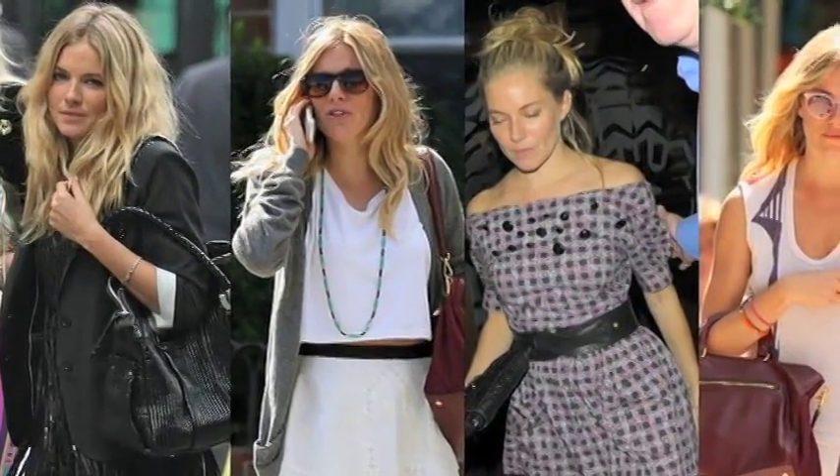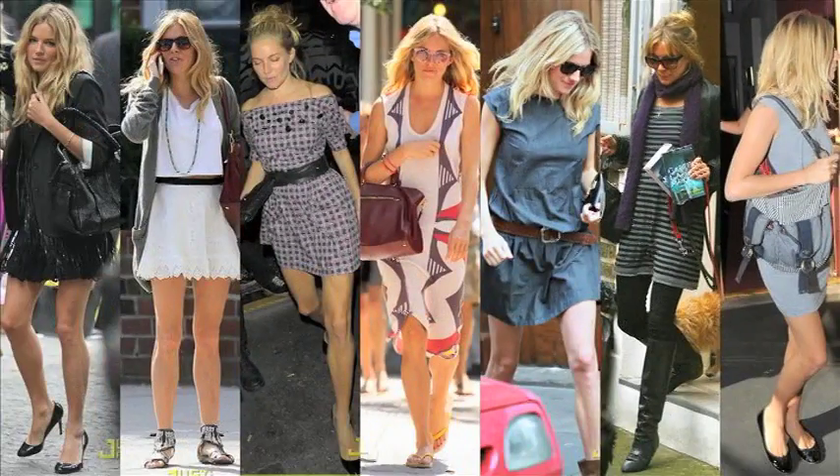I'm Anita Patrickson and today we're going to discuss bohemian chic. Sienna Miller is the queen of boho. I'm going to show you how to put a look together that is easy and free-spirited without getting too messy. This is DIY.